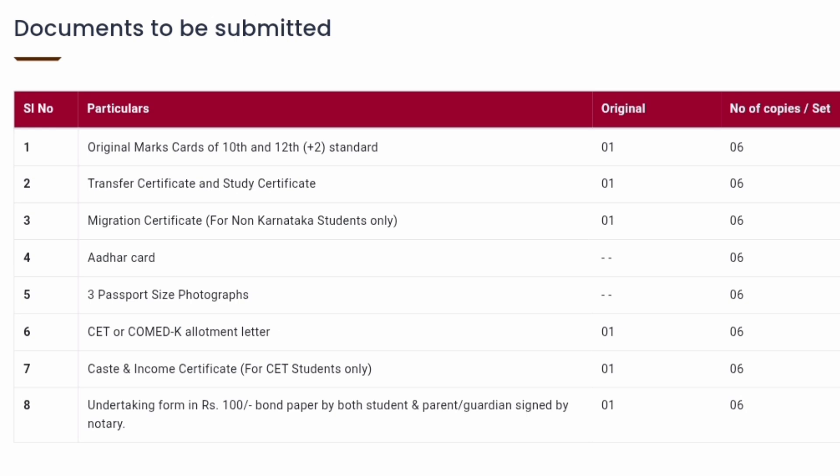Next one is the Transfer Certificate and the Study Certificate. These are two documents. TC is what you get from your college, and the Study Certificate is required mostly by KCET students. TC is required for both students, but the Study Certificate for seven years is only required for KCET students coming from the Karnataka admission process. One original and six photocopies.